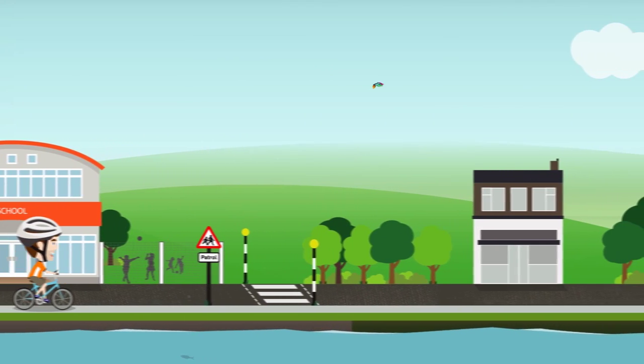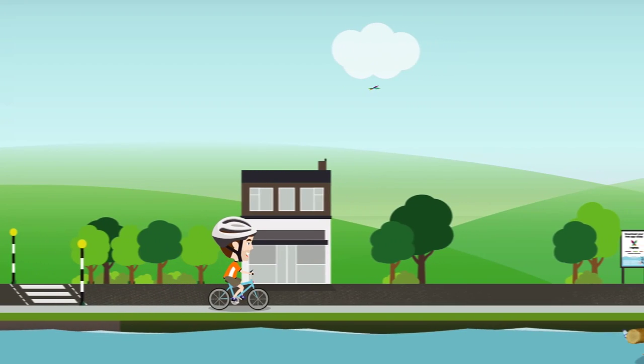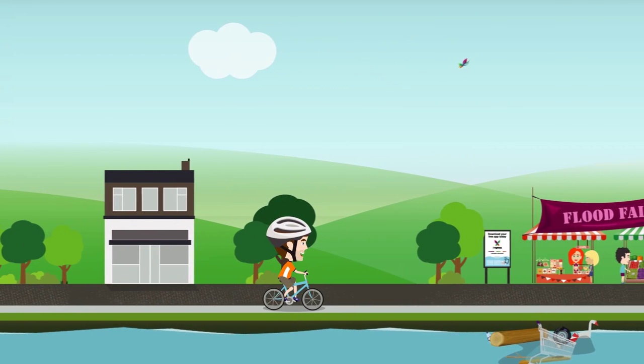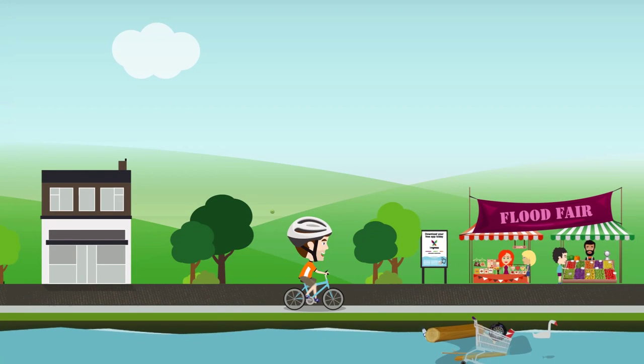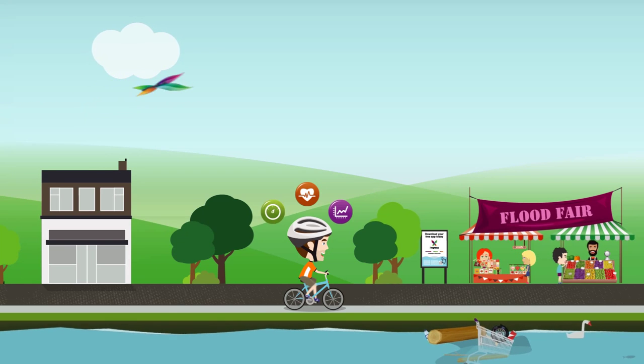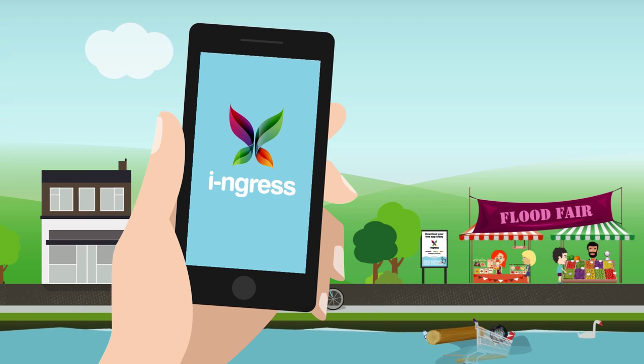Then I got to wondering how technology could be used by people like me to help prevent flooding. After all, I've got this nifty gizmo on my bike that measures lots of cool stuff like speed, heart rate and how many calories I'm burning. So why not do the same for flooding? That's when I found out about an app called Ingress.